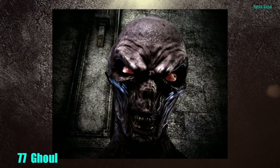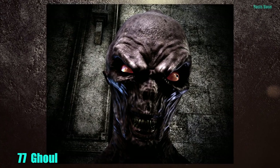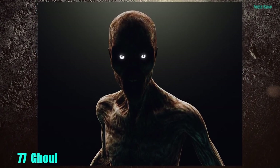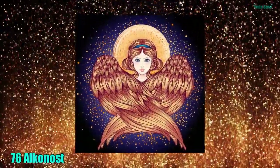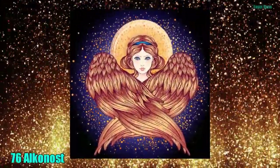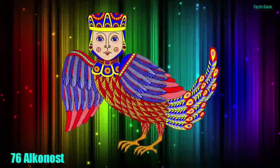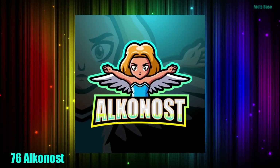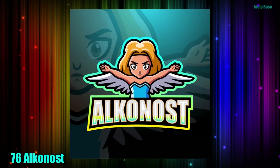77. In pre-Islamic Arabian history, the Ghoul exists. It is an undead monster who drinks blood and eats the dead. 76. In Slavic folklore, you will find the story of the Alcanost, who is a woman-headed bird who lives in the underworld and sings so beautifully that those who hear her forget everything they know.